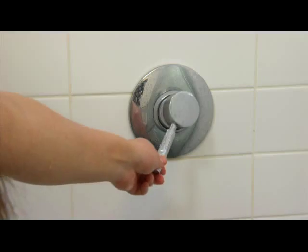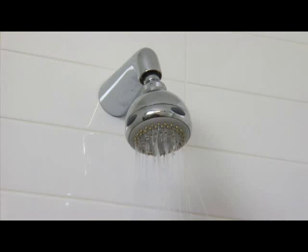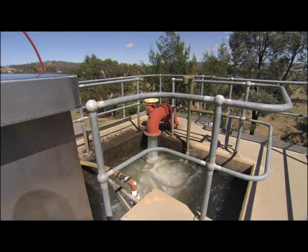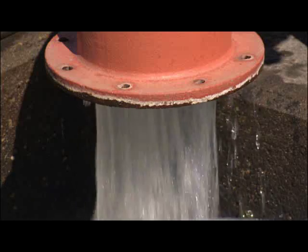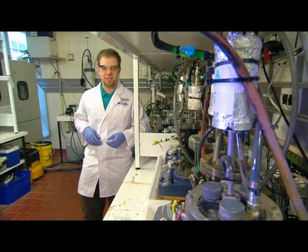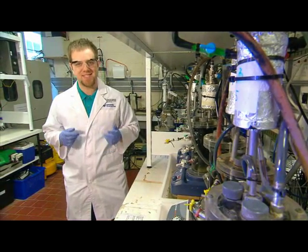When water leaves our homes from sinks or toilets, it enters into the sewage system. This is a series of pipes and pump stations that carry the waste to the sewage plant to be processed. But between leaving our house and reaching the sewage plant, things can get kind of stinky.